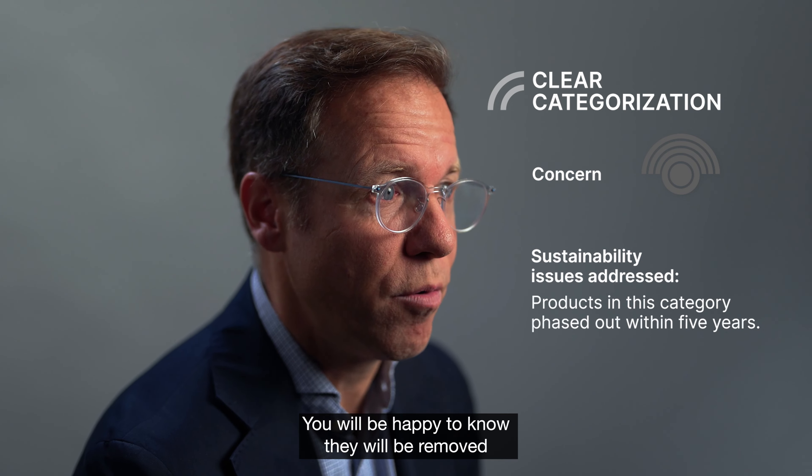Concern: products in this class may have sustainability issues. You will be happy to know they will be removed from our portfolio within five years.